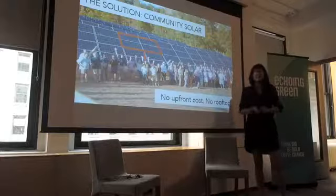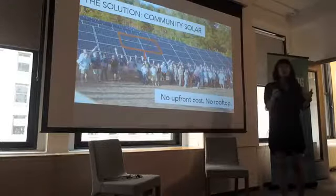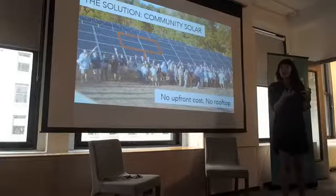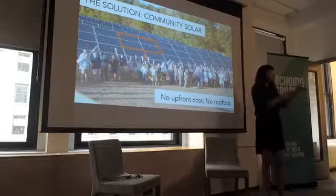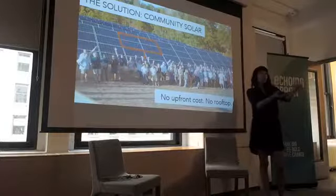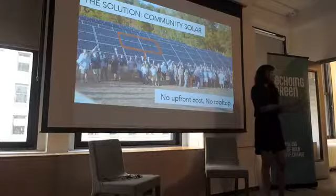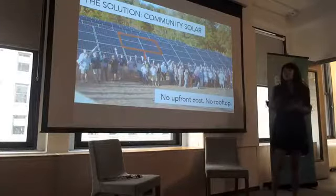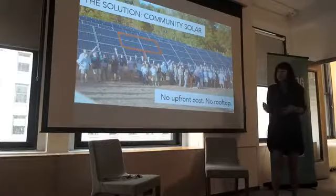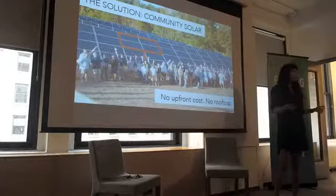Community solar is this new thing where you don't have to put anything on your rooftop. You can buy a portion of a neighborhood shared solar farm and switch to solar that way. So the electricity goes back to the grid and then you as a participant see a credit show up on your monthly utility bill for the solar that you're enjoying from your share virtually.